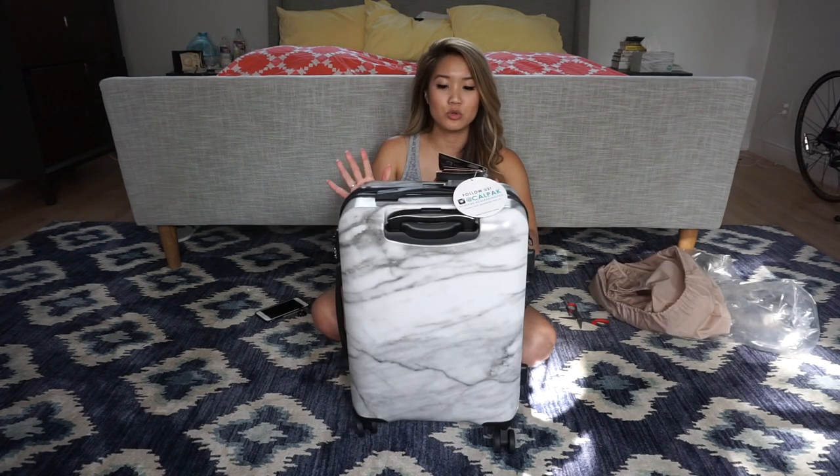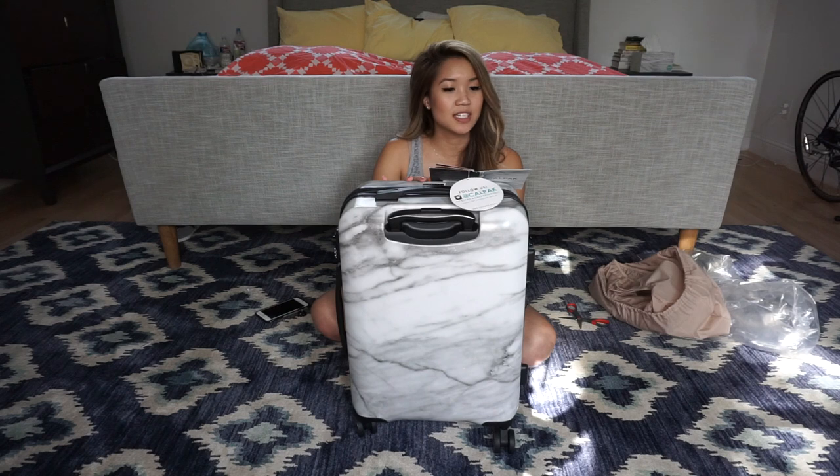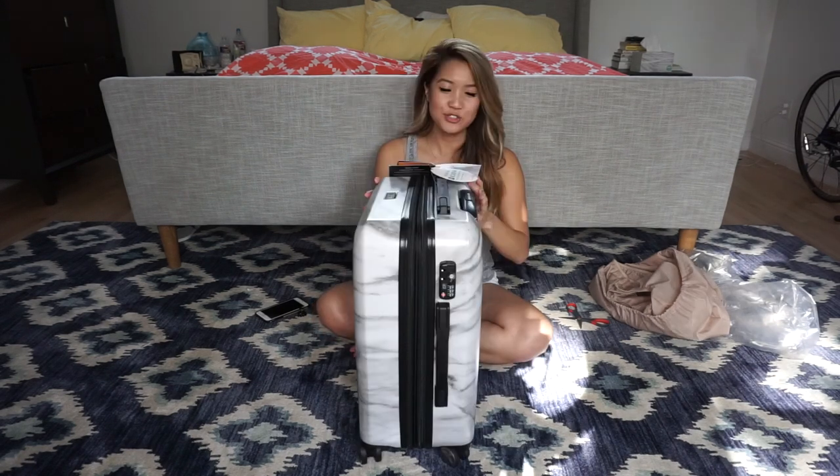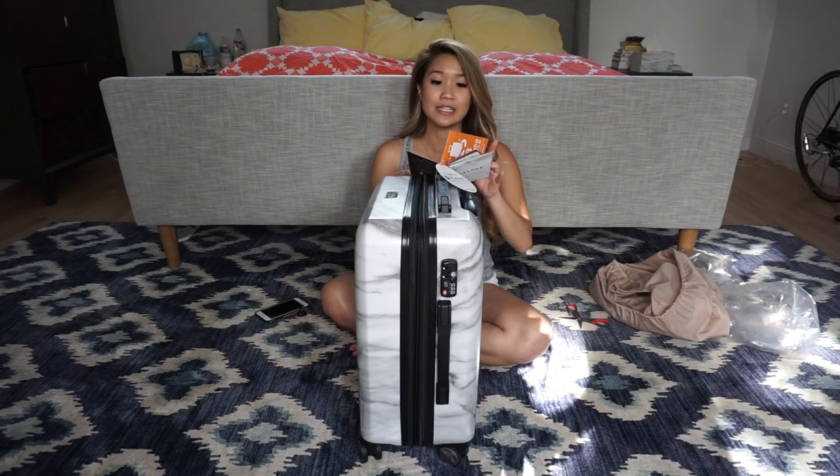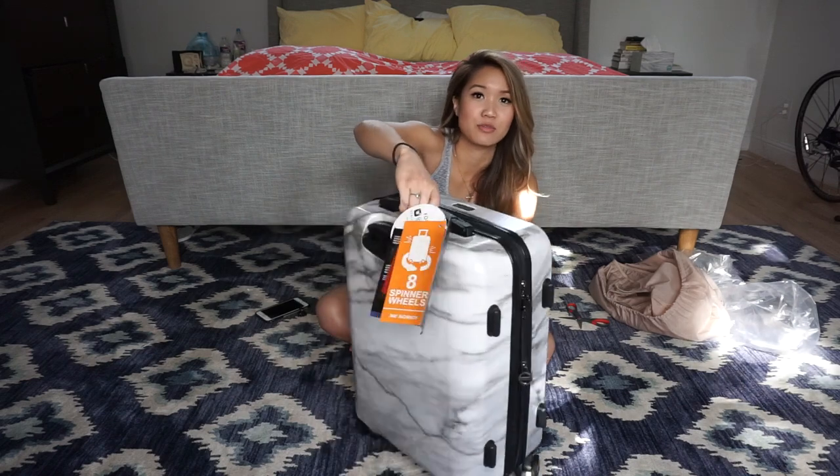This is the marble suitcase. It says it's constructed of very strong and durable polycarbonate and thermoplastic. It has a mounted TSA-approved combination lock for extra security, so TSA has a master key that allows them to open your suitcase if needed without breaking it. It has eight spinner wheels with 360 degrees of mobility so you can spin your suitcase around pretty easily.